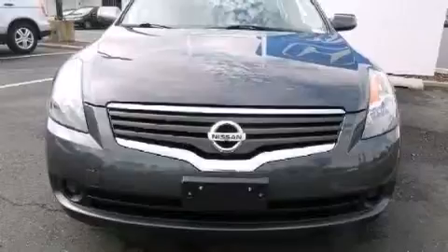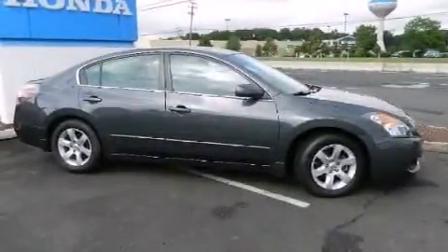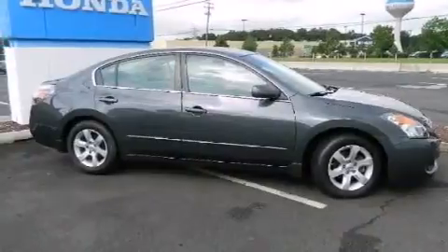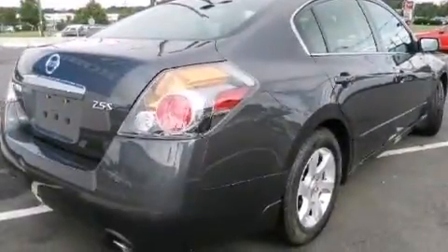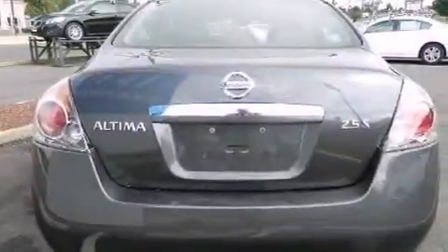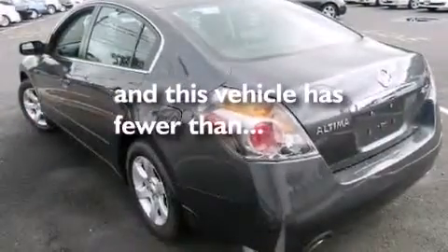Features include keyless ignition, a low tire pressure indicator, a multi-link rear suspension, a CD player, a passenger side vanity mirror, 12-volt power outlets, a passenger side airbag, latch-ready child seat anchors, air conditioning, and this vehicle has less than 46,000 miles.